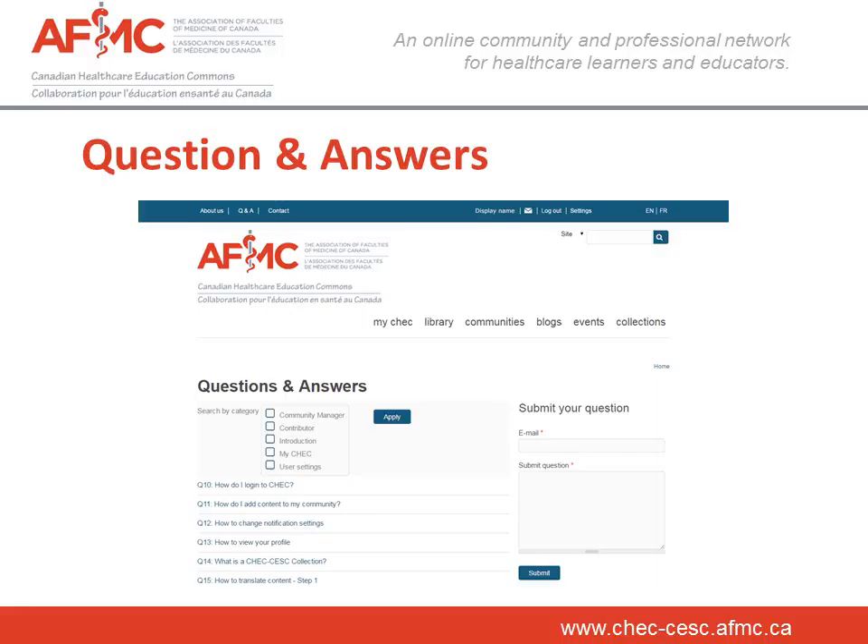Join CHECK, Canadian Healthcare Education Commons — be part of the community. You can register by filling out the form and receiving a one-time login, or you can sign in using your LinkedIn, Google Plus or Twitter accounts. This is Brenda Duplessis and I'd like to thank you for joining me on this quick tour of CHECK. Hope to see you soon on your own community on the Canadian Healthcare Education Commons website at CHECK-CIS.AFMC.ca.